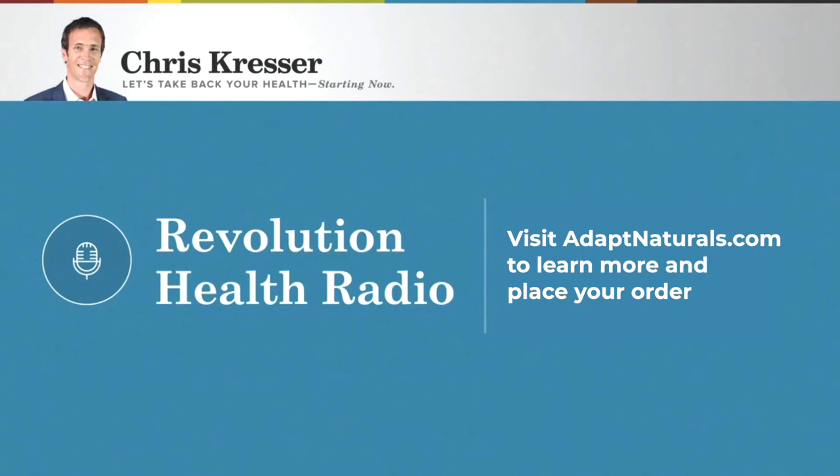Our ancestors' diets were rich in the essential vitamins, minerals, and phytonutrients we need for optimal function. But today, thanks to declining soil quality, a growing toxic burden, and other challenges in the modern world, most of us are not getting enough of these critical nutrients. I formulated Adapt Naturals using the principles of evolutionary biology and modern research to fill the nutrient gaps we face today and replicate the nutrient intakes found in an optimal ancestral diet.